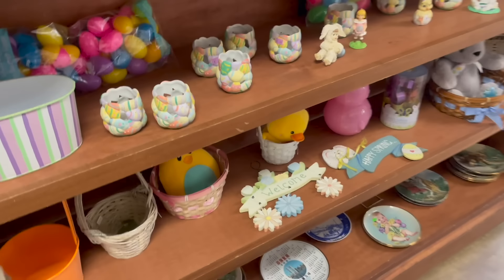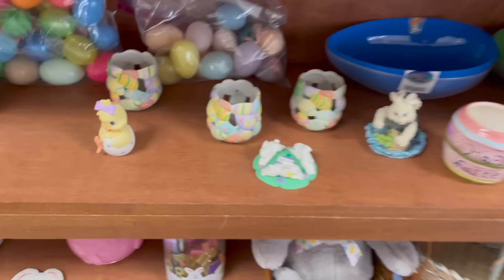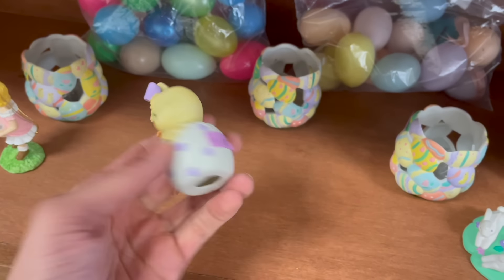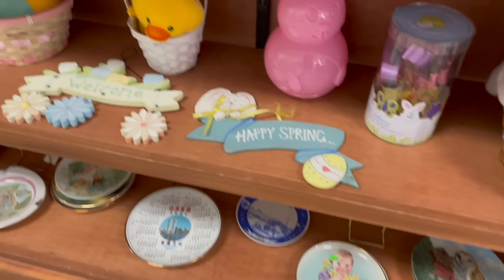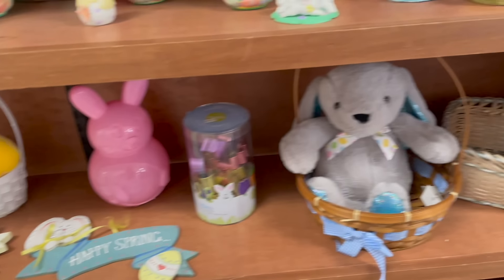Here's all the Easter stuff. I'm not seeing anything yet. Look at this cutie — I think I saw that last time. Down here, chickity-doos and bunnies, hopping bunnies.